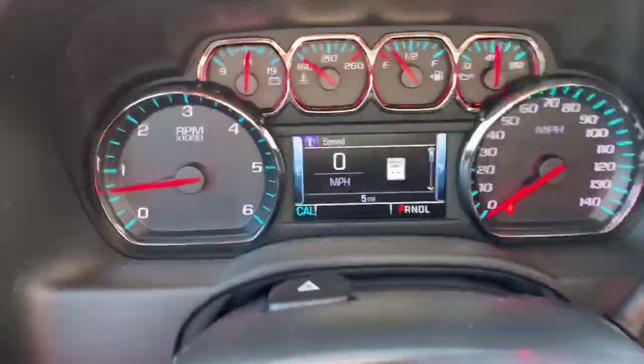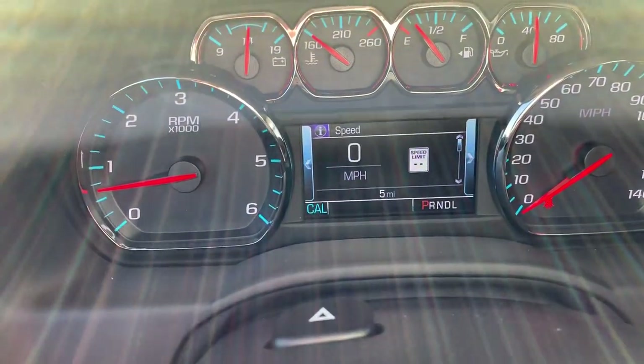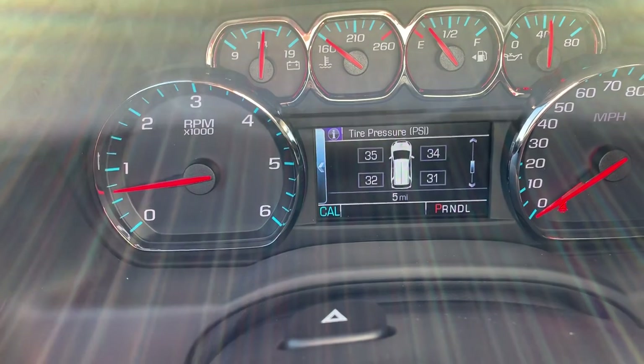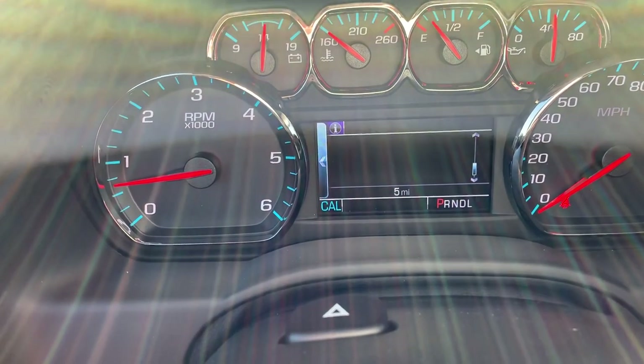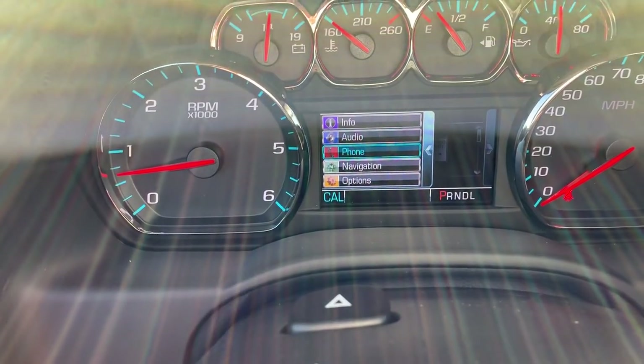Now we're going to swing in here and get to the really cool stuff. I want to start here — we're going to scroll through: trip A, trip B, fuel range, oil life, tire pressure sensor, fuel economy over the last 50 miles. Scroll over and we can play with the audio settings, phone settings, and navigation.